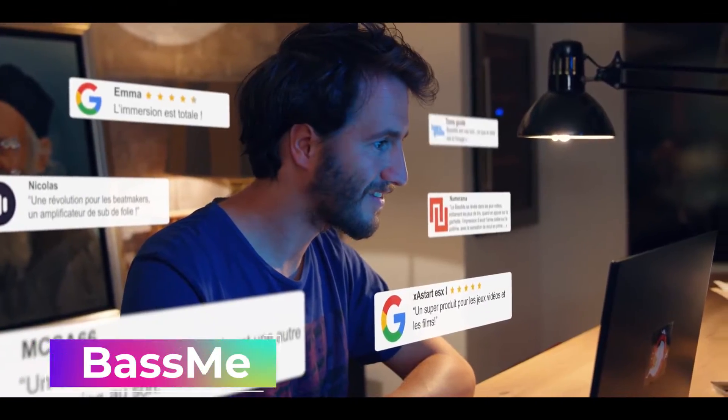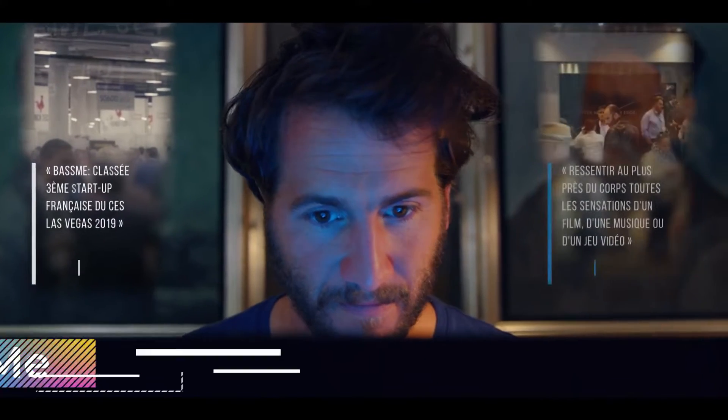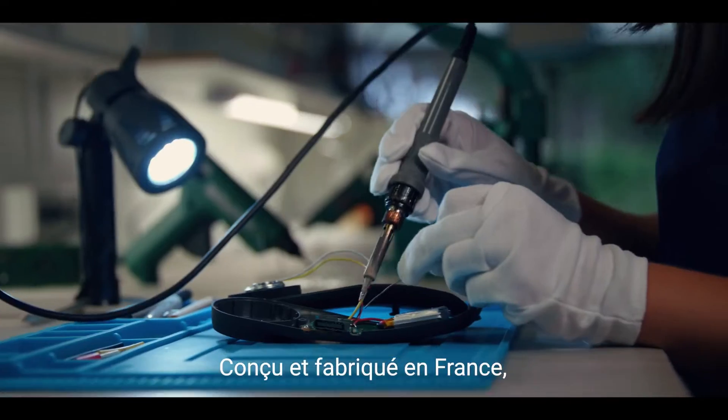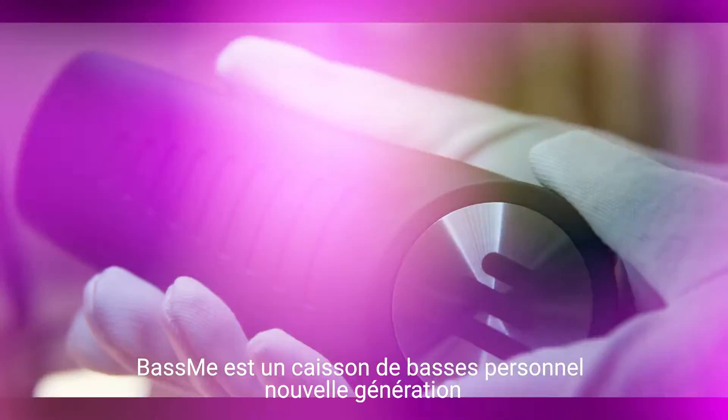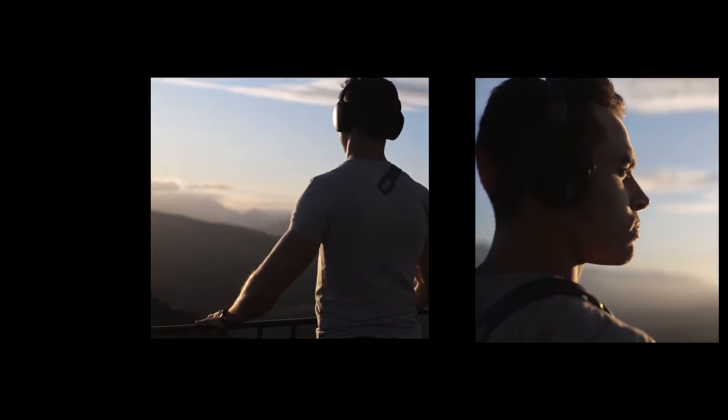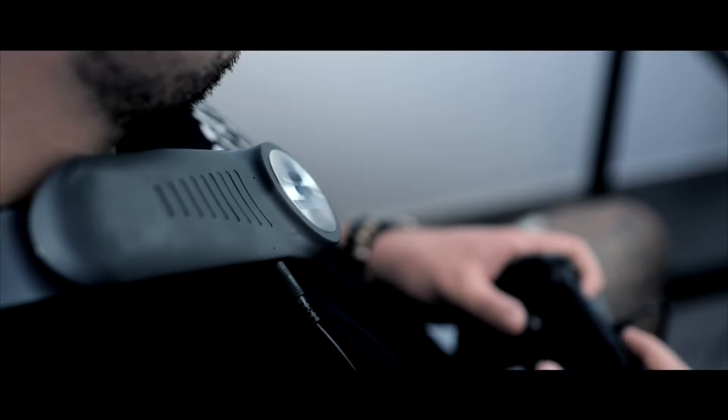Instead of merely listening, feel your music, advise the loudspeaker's creators, who believe that adding vibration will make sound effects appear more lifelike. The speaker can be used for more than just listening to music — it can also be used to watch movies or play video games.